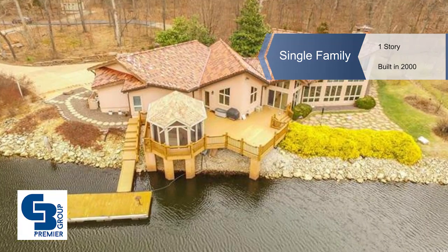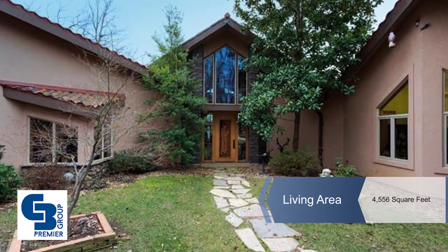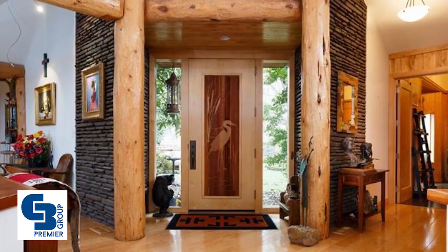Make memories in a home built for comfort, style and entertaining while enjoying all the intricate design details of this custom waterfront home.